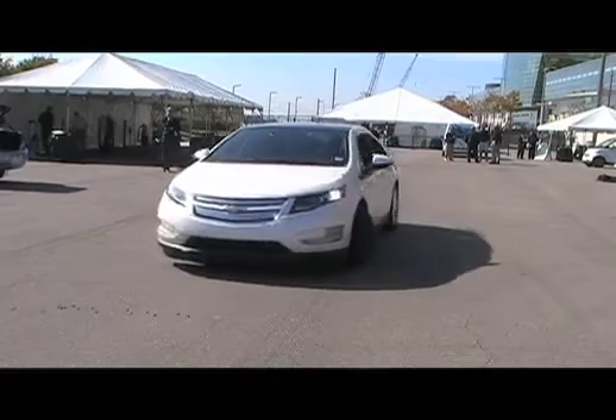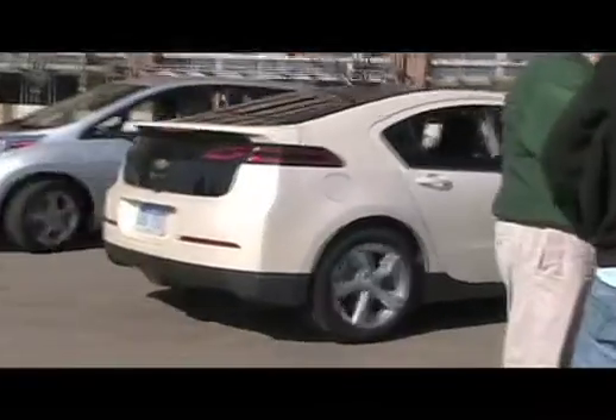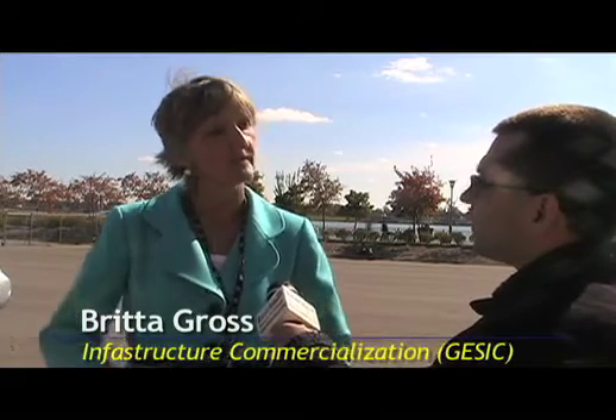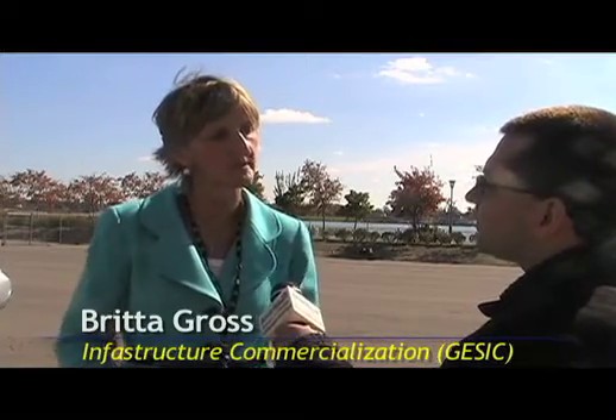So they'll be rolled out in California first. What about here in Michigan? There are seven initial launch markets that we start in this fall, and then they expand into those seven markets over the first few months. The first seven markets are California, Texas, New York, D.C. broadly, Michigan, Connecticut, and New Jersey. We've got pockets everywhere — very large population centers where it's important to build this momentum.